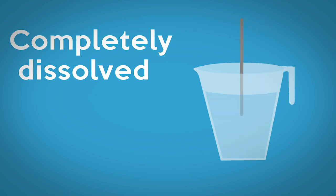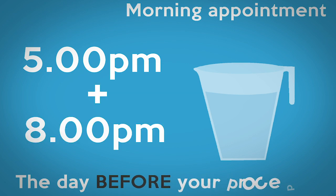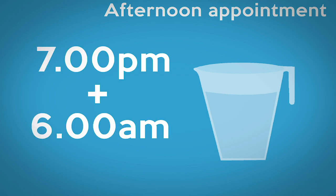Stir until the powder has completely dissolved before drinking. For a morning appointment, the solution should be made up and drunk at 5pm and 8pm the evening before your procedure. If you have an afternoon appointment, you should make up and drink the solution at 7pm the evening before and 6am the morning of the procedure.